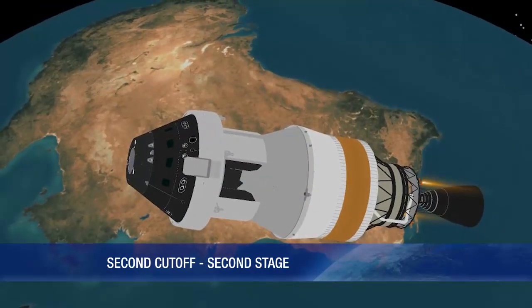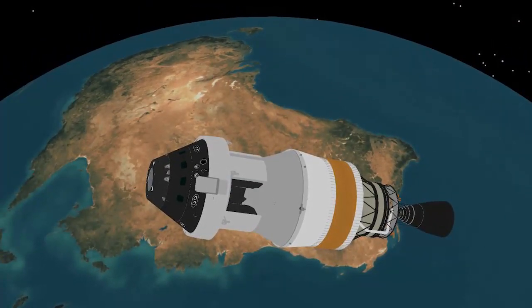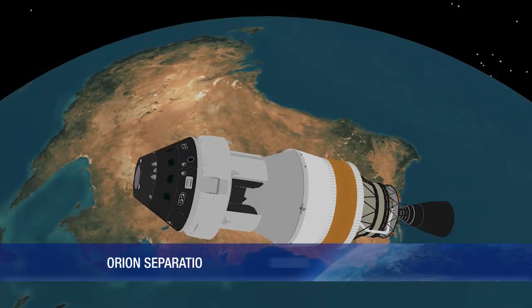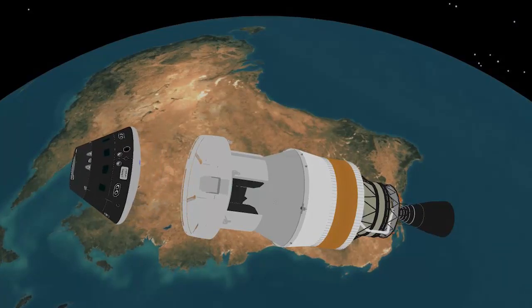The mission now enters a final coast period in preparation for Orion's separation. The coast phase will last 1 hour and 23 minutes. At 3 hours 23 minutes, the Orion spacecraft is delivered to orbit for Lockheed Martin and NASA.